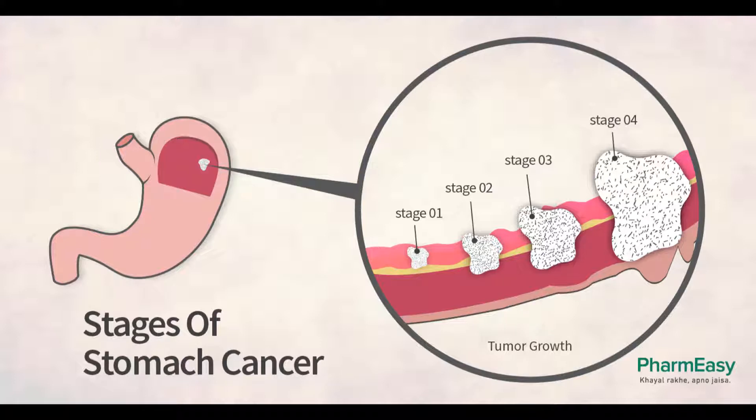Stage 0. Because stage 0 cancers are limited to the inner lining layer of the stomach and have not grown into deeper layers, they can be treated by surgery alone. No chemotherapy or radiation therapy is needed. Surgery with either subtotal gastrectomy, removal of part of the stomach, or total gastrectomy, removal of the entire stomach, is often the main treatment for these cancers. Nearby lymph nodes are removed as well.